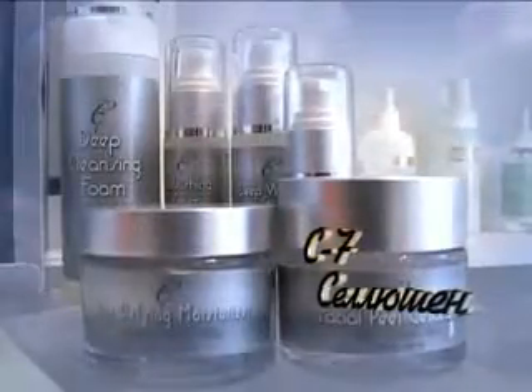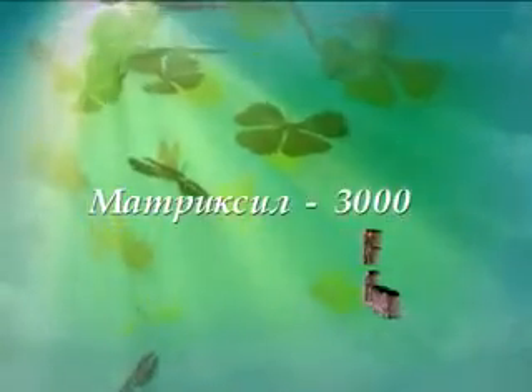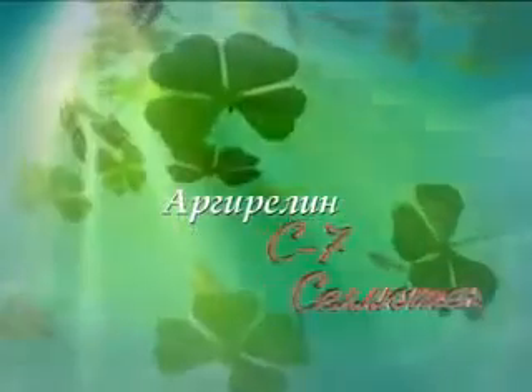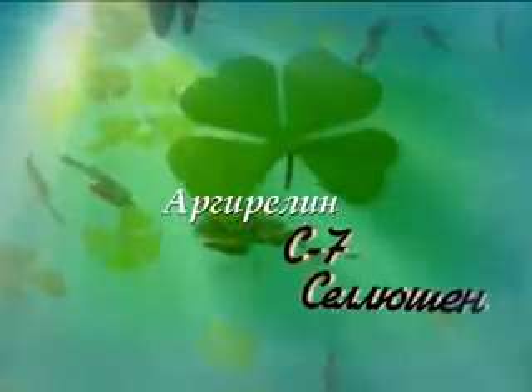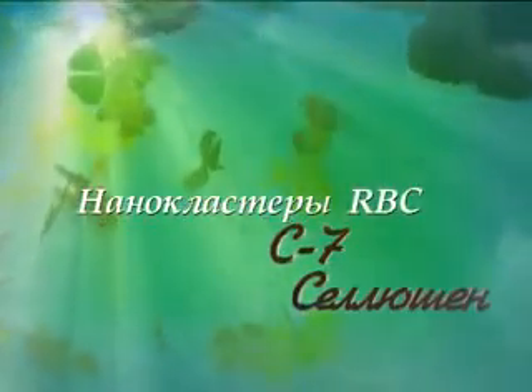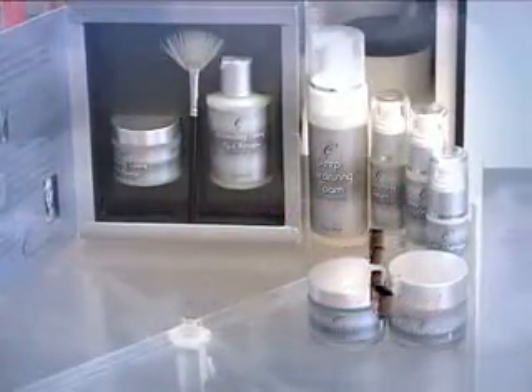Уникальные компоненты, входящие в состав: матриксил-3000, микроколлаген, выделенный из морских водорослей, аргирелин – природная альтернатива ботоксу, полипептид, способствующий расслаблению мимических мышц, айзирил – революционное средство, противодействующее отечности и пигментации вокруг глаз. Нано-кластеры RBC обеспечат глубокое проникновение всех питательных веществ в базальные слои кожи и их доставку непосредственно в клетку.